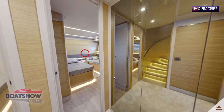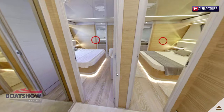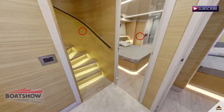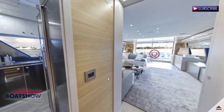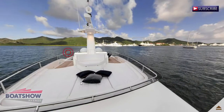We are now entering the lower corridor. We are now entering the main corridor. Here we have the sunbed.